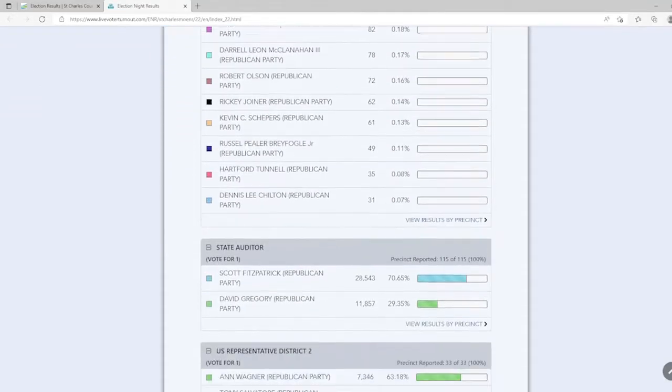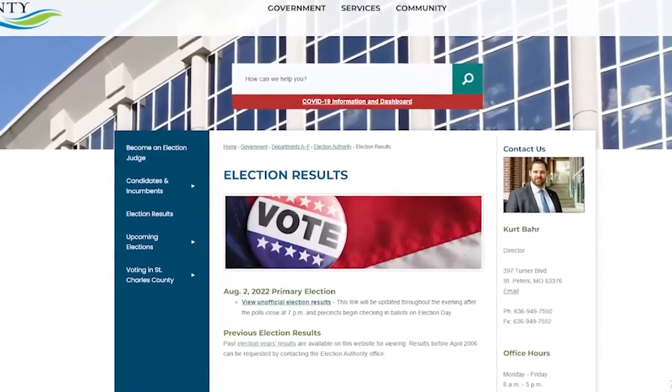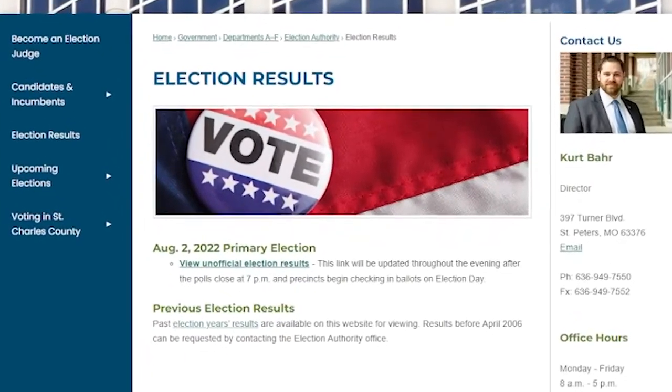The election authority shares incoming results periodically on the election results website. Absentee ballots are counted on election day and included in the unofficial results. Once all precincts have reported in, the election authority publishes the unofficial results on the county website.